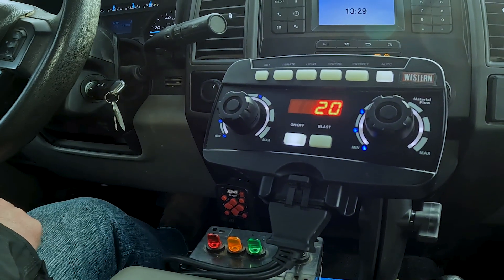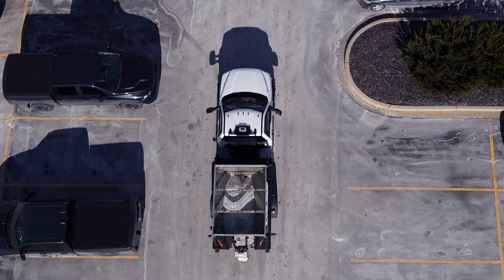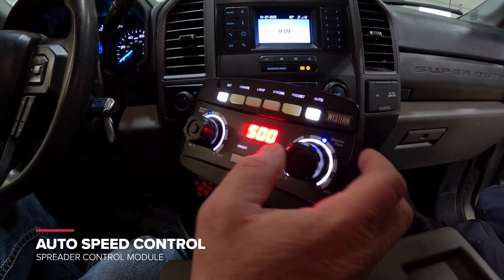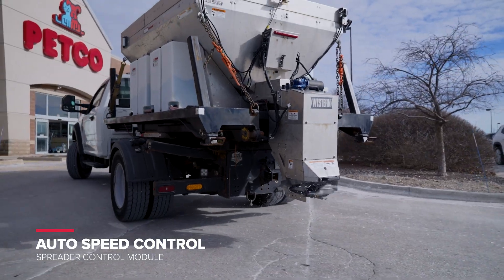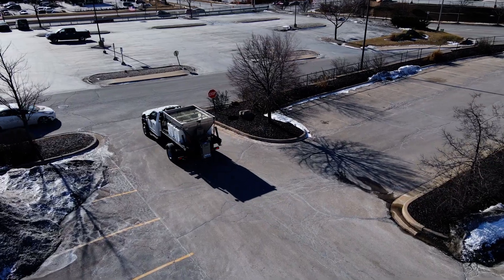It's the right tool for the job, helping the hardest working professionals work through the thick of winter in the toughest conditions without wasting time, material, or money. The all-new Auto Speed Control — easy to operate with more accurate and consistent spread rates, built to help you get more jobs done faster.